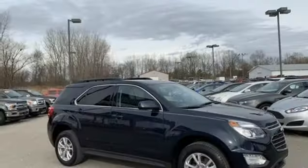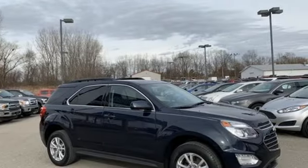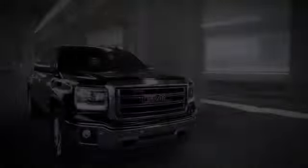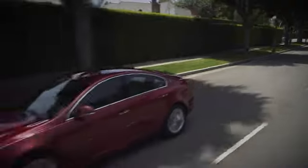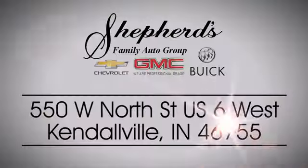Performance, value, durability — Chevy. Hurry in today for a test drive. Shepard Chevrolet Buick GMC is your local Kendallville and Fort Wayne dealer. Stop in and see us today on North Street, US-6 in Kendallville.